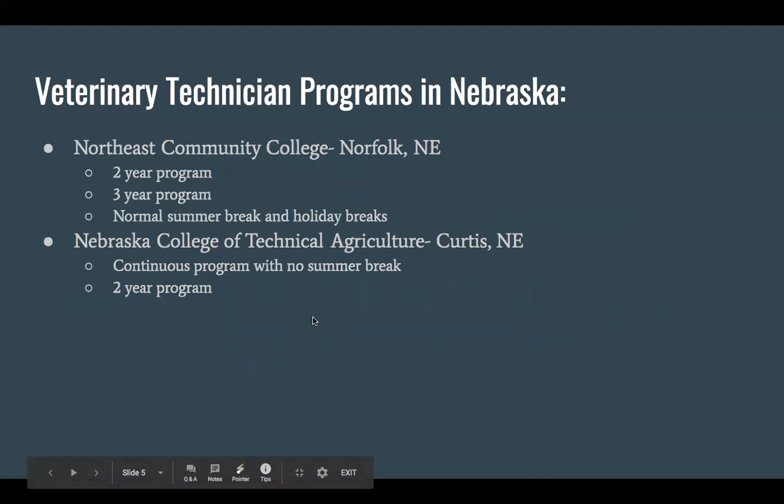A little bit about the programs offered in Nebraska to go to vet tech school. There are currently only two schools in Nebraska. Northeast Community College, where I went, in Norfolk — the really cool thing about them is they offer a two-year program and a three-year program. My path was a little different since I completed some classes at UNL, so I was actually able to finish the program in a year and a half.